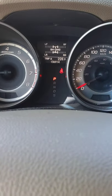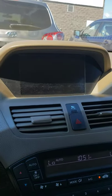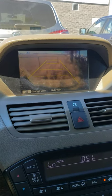It has only 136,914 kilometers. You do have a backup camera — as you can see, there's your backup camera.